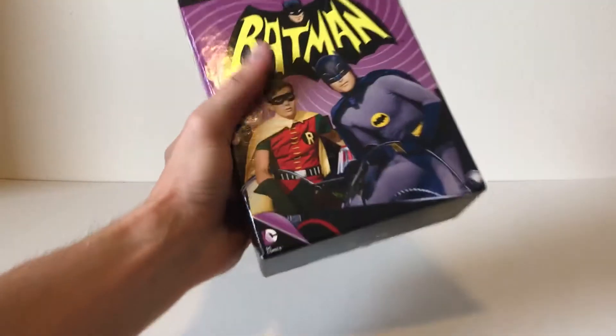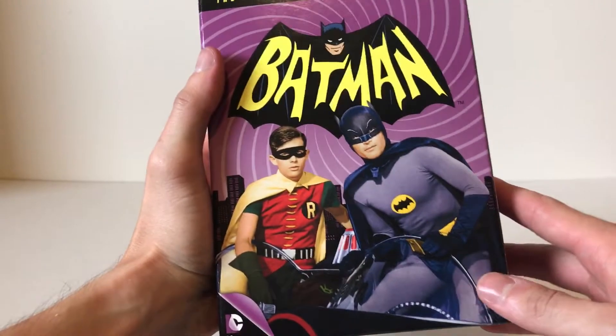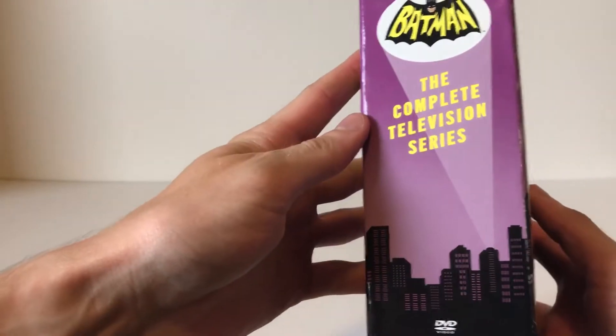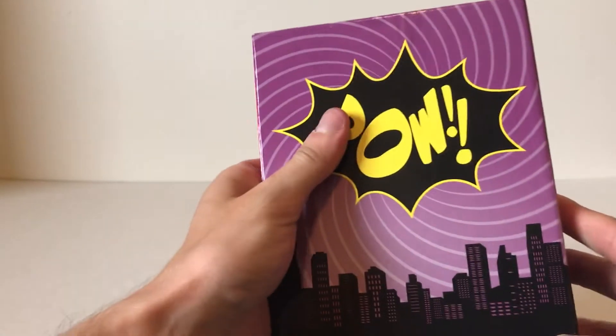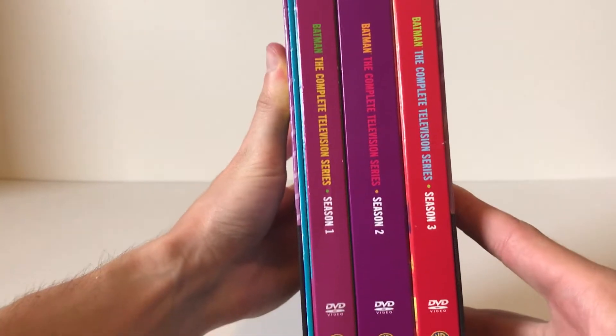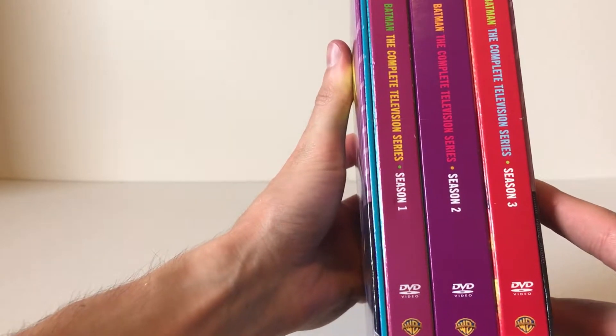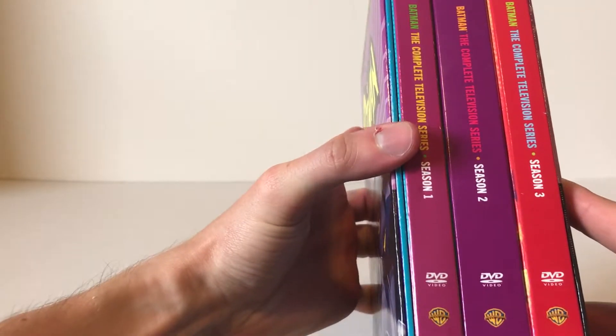We'll take a closer look at this cool cover here. There are three seasons — season one, two, and three — and it does come with a small booklet that is the episode guide.